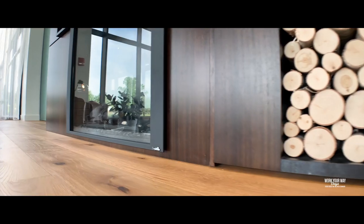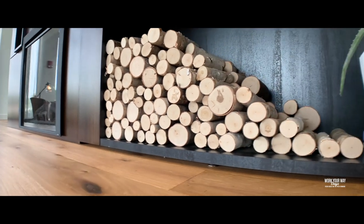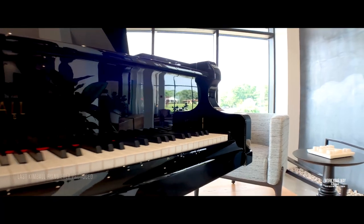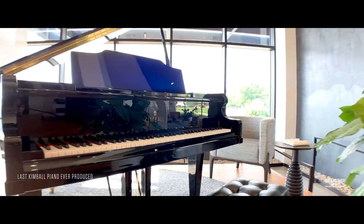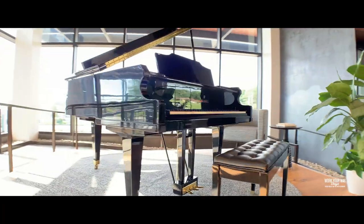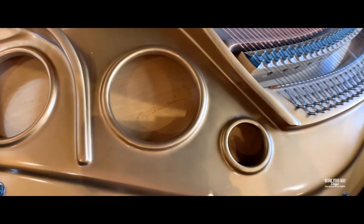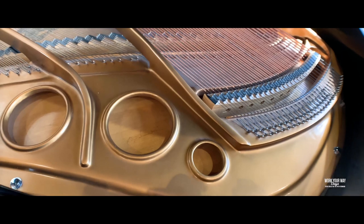Decorative lighting and a fireplace make this area feel more like a living room than an office, with a sense of calm and respite. On prominent display is the very last piano produced with the Kimbell brand name on it. This impressive black polyester finished piano was signed by every production worker along with the Kimbell executives who were there the day it rolled off the production line in 1996.